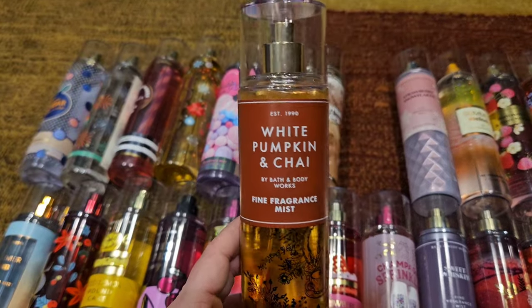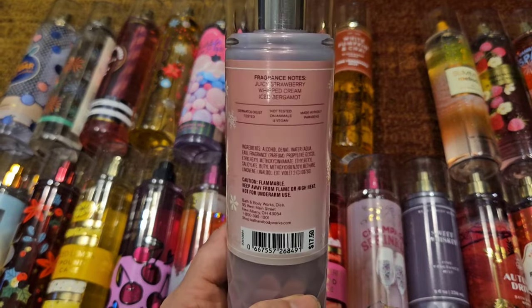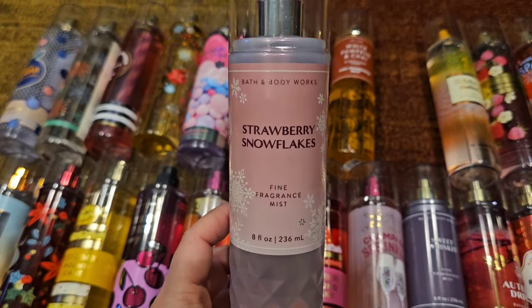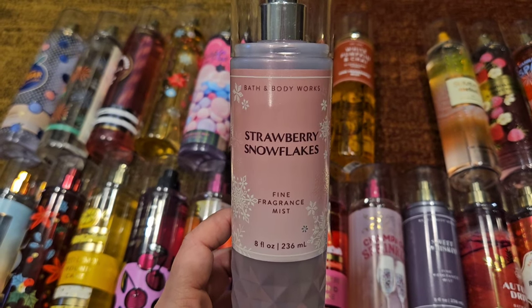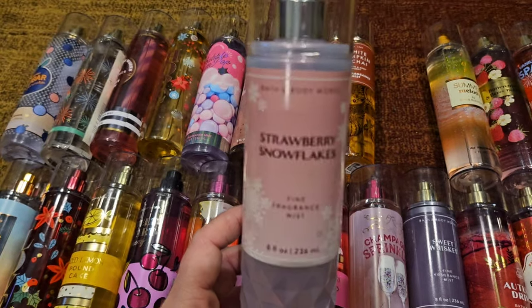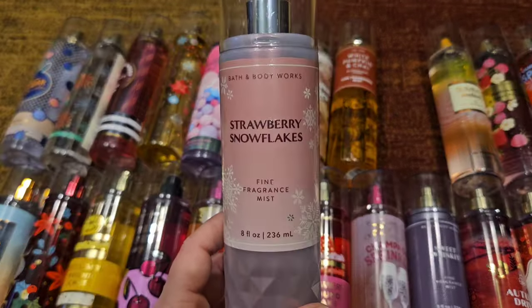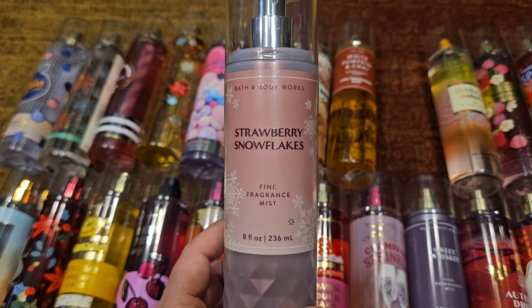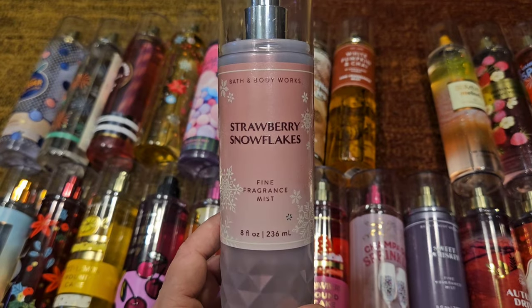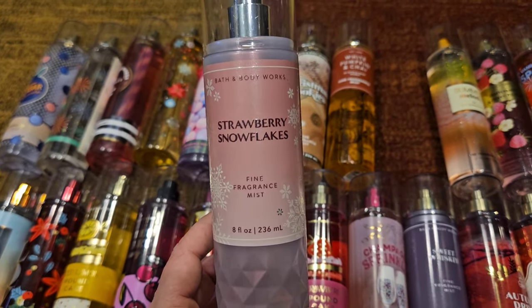Next we have Strawberry Snowflakes — they did bring this one back this winter. This is juicy strawberry, whipped cream, and iced bergamot, and it really does just smell like a cold strawberry. It's sweet but has that cold quality from the bergamot. It's a really good scent, really pretty, mixes well with so many different perfumes. I'm really happy they brought this one back and I hope it continues to be a staple in their winter lineup.